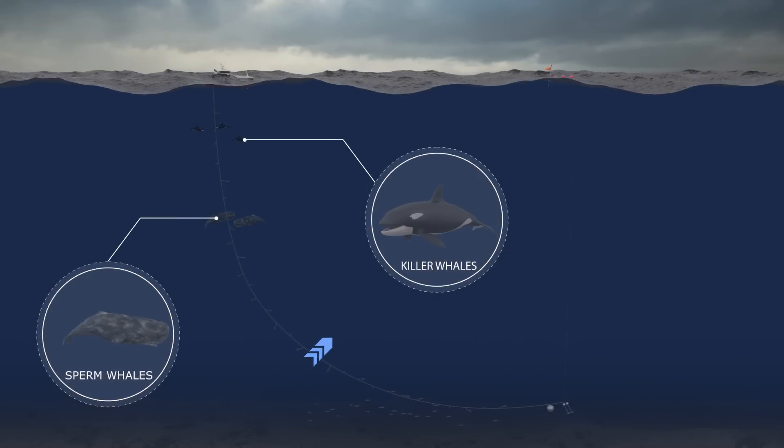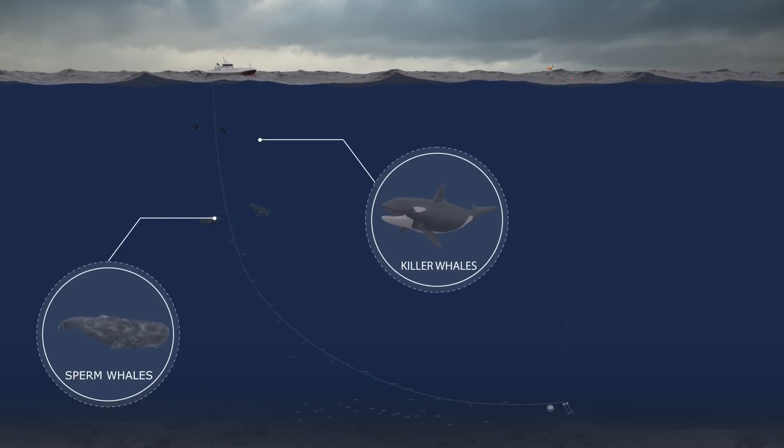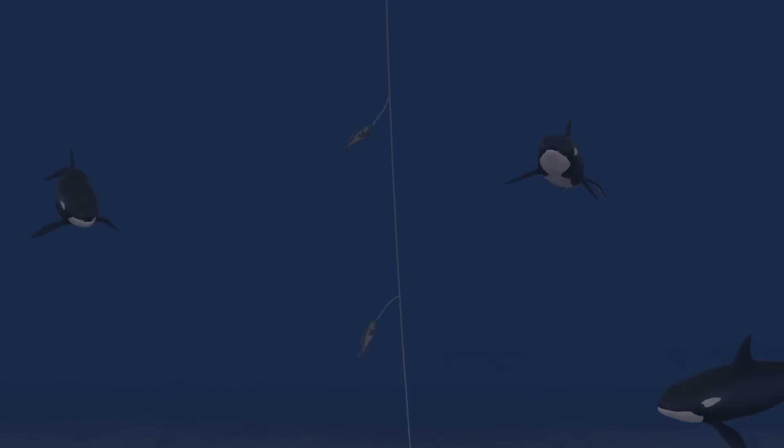In affected areas, whale depredation causes up to 75% catch rate reduction. This has severe consequences and is an extensive and growing problem.